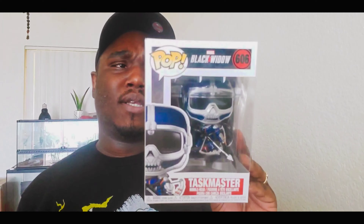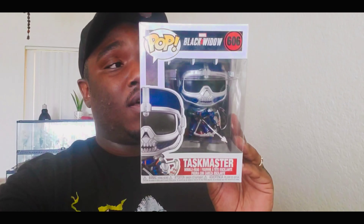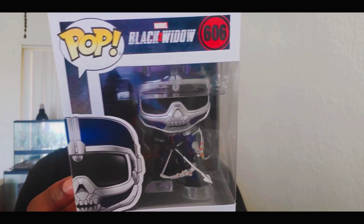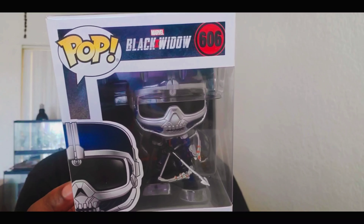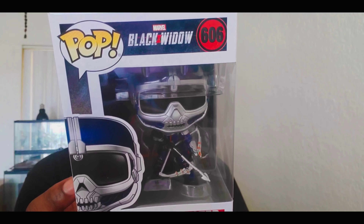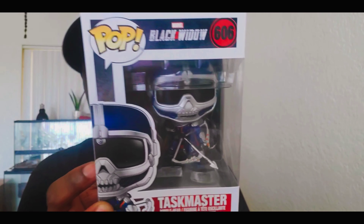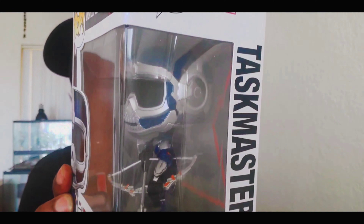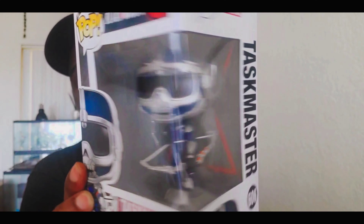The next one is Taskmaster. I already have two Taskmasters — one is an original Taskmaster, the other is from the upcoming movie — or actually maybe three, I'm not sure. But this is another one I'm adding to the collection. He has the bow and arrow. He is the main antagonist of the Black Widow movie, and he is out to destroy Natasha. This one looks really awesome.